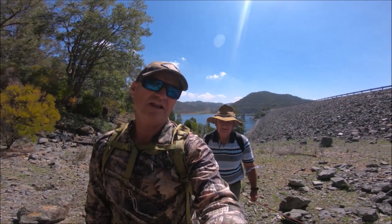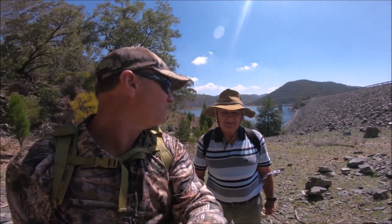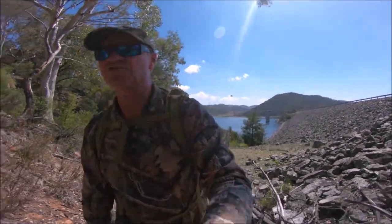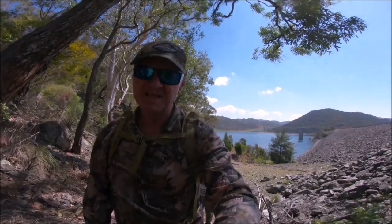We've had a tough session this end of the dam, that's for sure. The dam wall hasn't produced — we've seen a few fish and had a few follows, but maybe the water's cooler down here than up the other end. So what we're going to do now is head down to Limestone Creek, a little bit further down the dam, and hopefully we can find a few fish there.